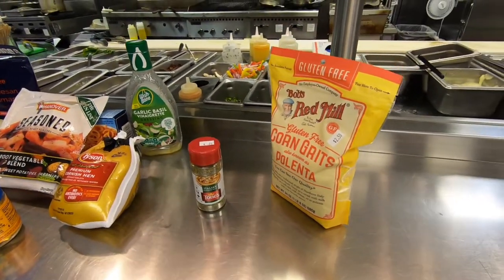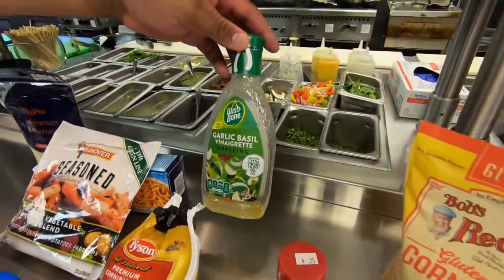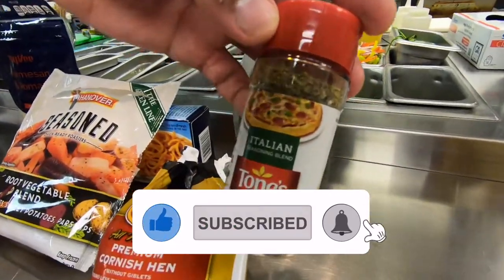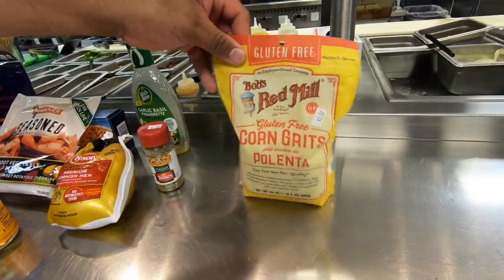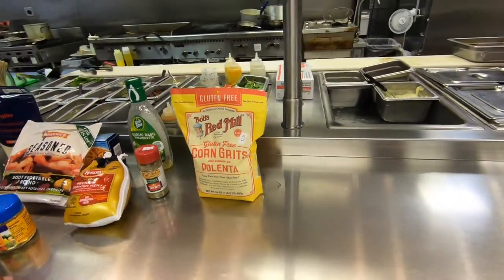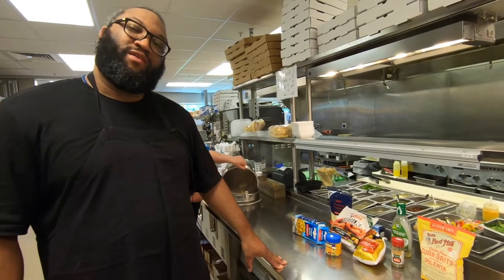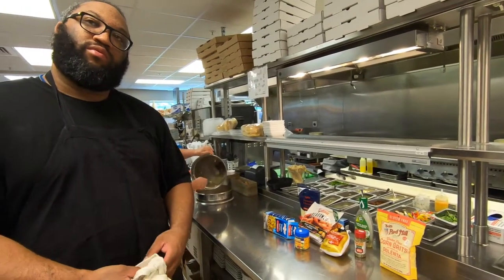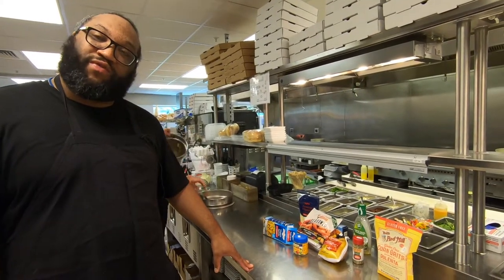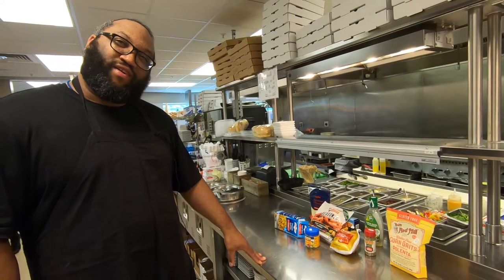You were trying to do something really inventive with ingredients that are available there right now. Yes. Everyone can put together a garlic basil vinaigrette dressing that I actually marinated the Cornish game hens in, sprinkled with a little Italian seasoning from Tony's. And then here we have some grits — polenta corn grits — that you can do different things with. So the residents are coming in to watch you cook this dish, which is going to be baked Cornish game hen on top of grits and sautéed frozen vegetables.